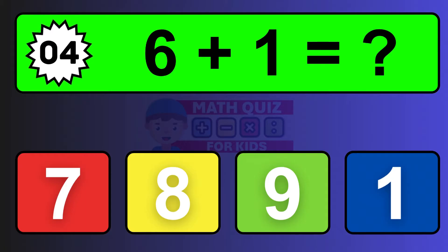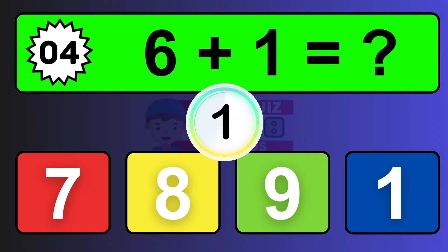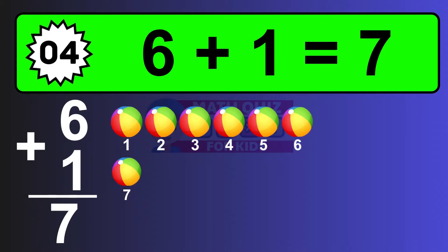Question four: six plus one equals what? The answer is six plus one is seven. Let's count it: one, two, three, four, five, six, seven.